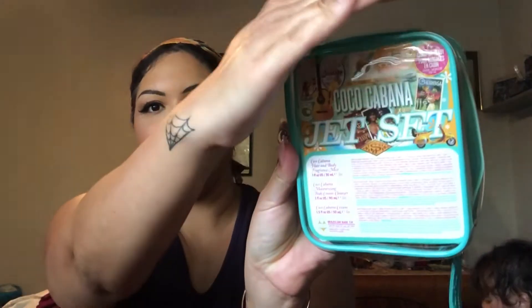I've never tried these products before, but they are by the Sol de Janeiro line. It is the Coco Cabana Jet Set. It comes with the Coco Cabana Hair and Body Fragrance Mist, the Coco Cabana Moisturizing Body Cream Cleanser, and the Coco Cabana Cream.